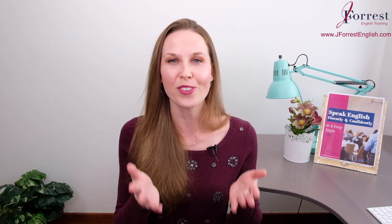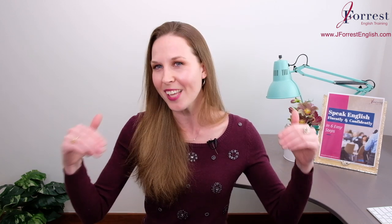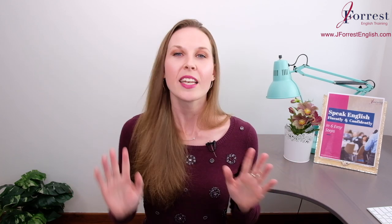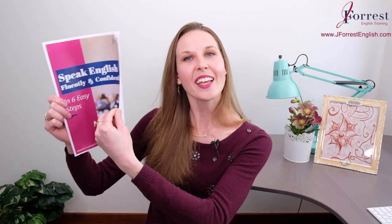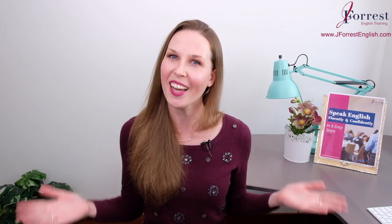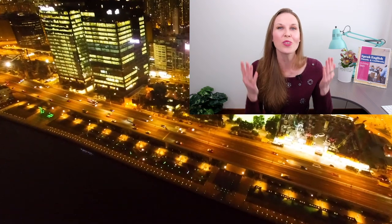Now it's your turn to practice. I want you to leave an example using the structure 'not only X, but also Y' — get creative, have fun, and leave your example in the comments below. If you found this video helpful, please hit the like button, share it with your friends, and subscribe. Before you go, head over to my website jforestenglish.com and download your free speaking guide, where I share six tips on how to speak English fluently and confidently. Until next time, happy studying! Now you have this really advanced expression added to your vocabulary to impress your friends in English — I can't wait to hear you use it. Bye!